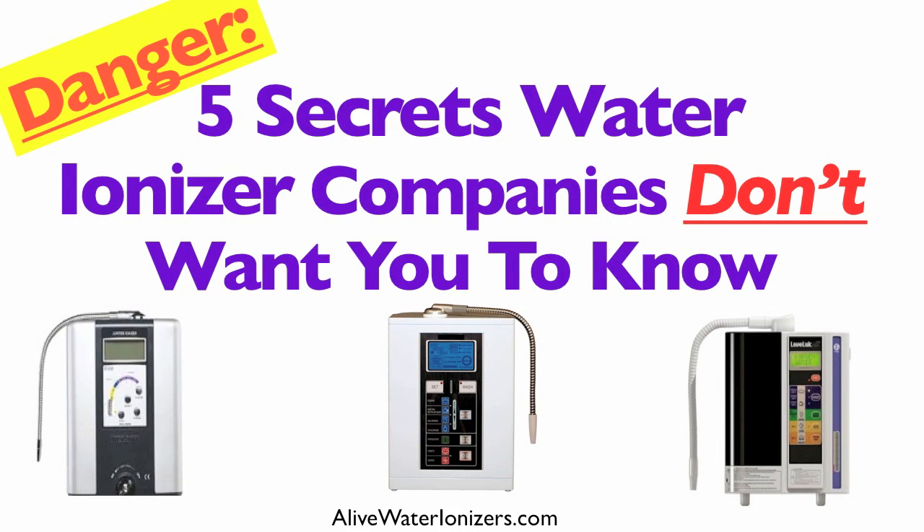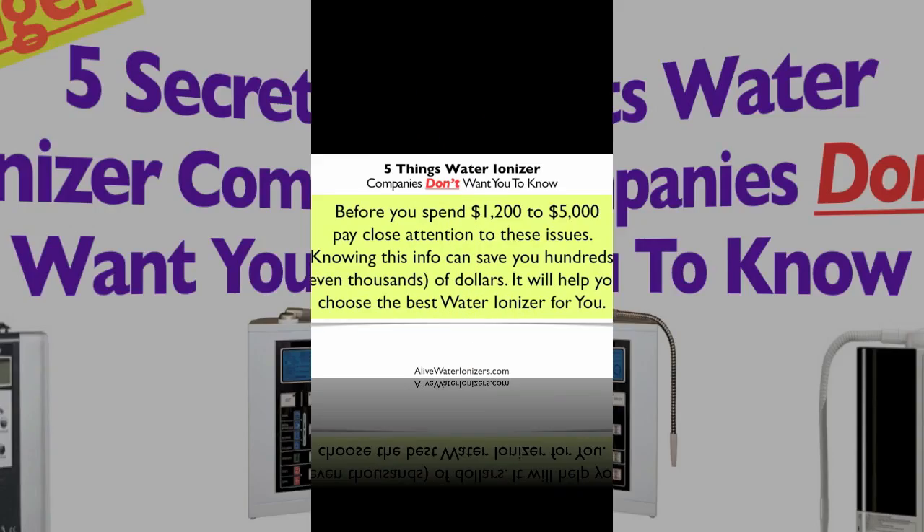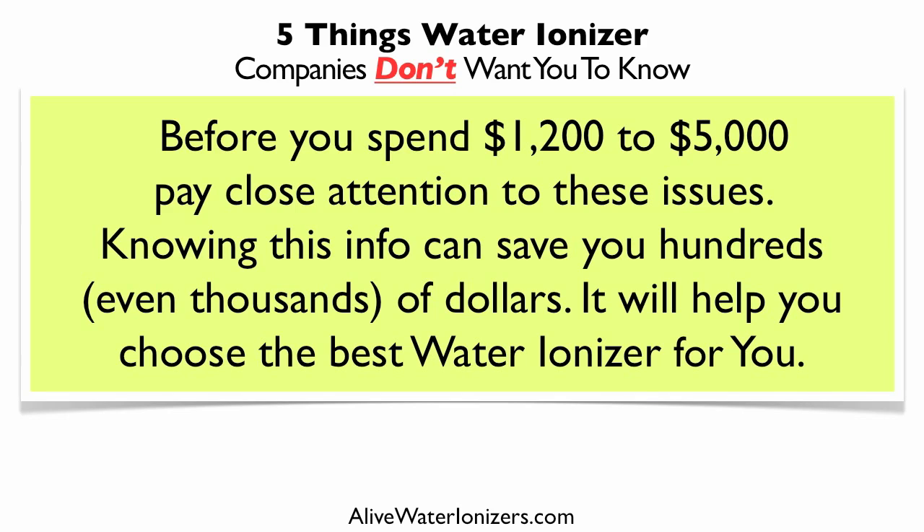5 Secrets Water Ionizer Companies Don't Want You To Know. Before you spend $1,200 to up to $5,000 on a water ionizer, pay close attention to these five issues. Knowing this information can save you hundreds and even thousands of dollars and it will help you choose the best water ionizer for you.